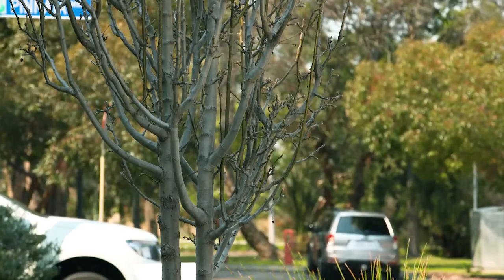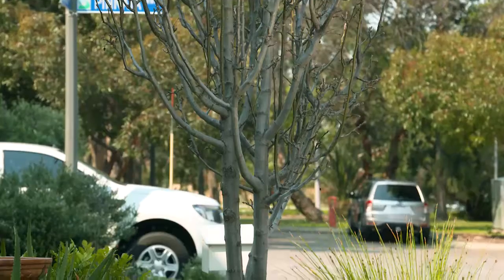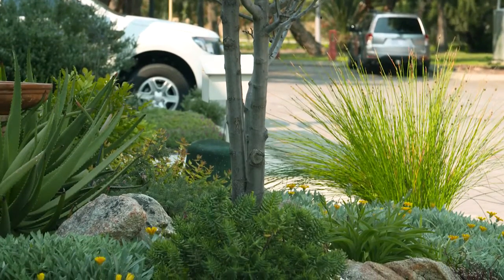This ornamental pear in the centre of the garden provides valuable summer shade and helps reduce evaporation. In winter and early spring, it's dormant, allowing maximum light to reach the plants below.